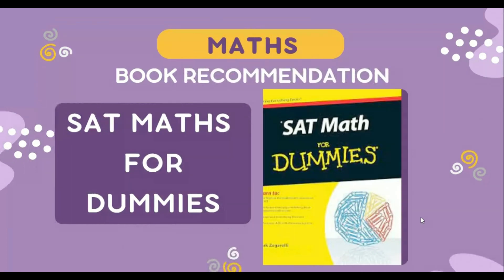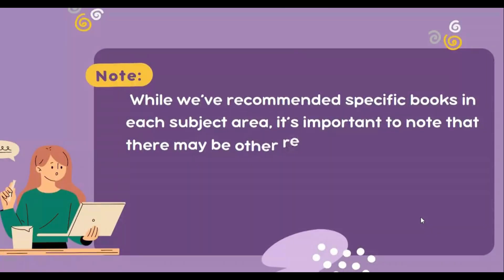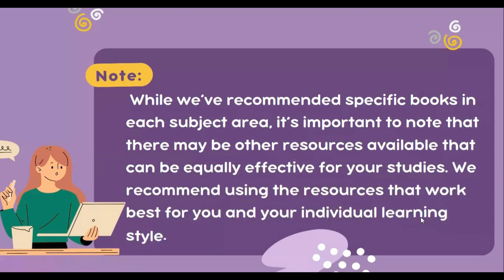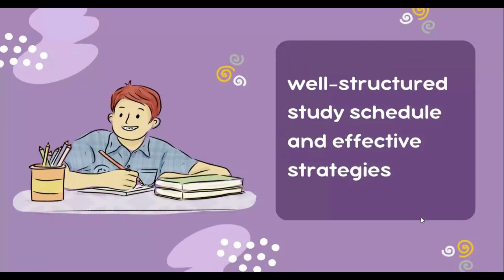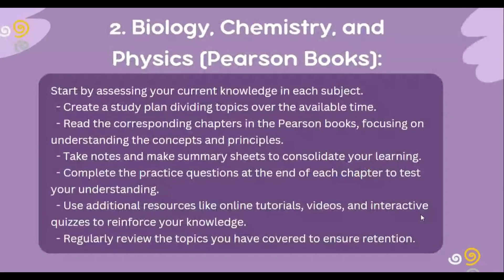For maths, you can use Maths for Dummies as it's a valuable resource for improving your math skills, which are essential for success on the IMAT exam. Preparing for the IMAT requires a well-structured study schedule and effective strategies. Here is a step-by-step guide on how to study from the books mentioned. First, familiarize yourself with the exam format — understand the structure and content of the IMAT exam, review past papers and official IMAT resources to get an idea of the question types and difficulty level.